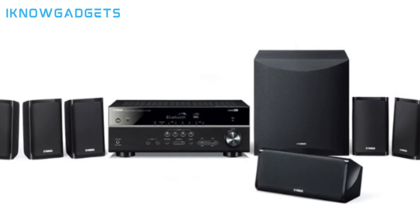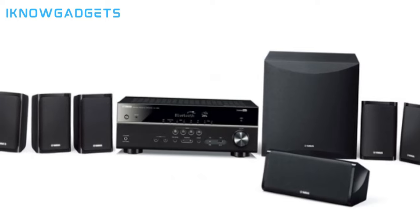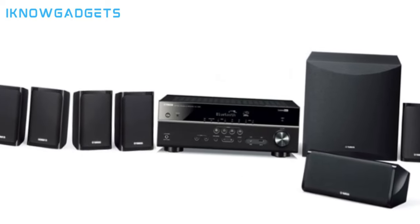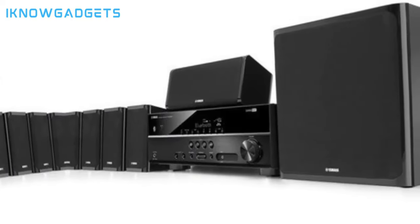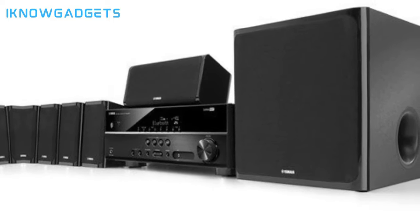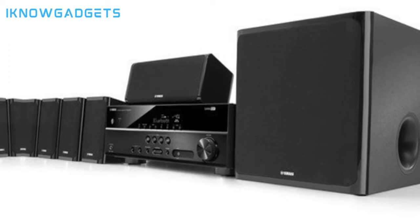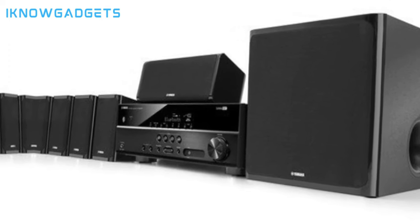Speaker grills can be removed for a sleek look, and included speaker cable makes setup simple. With powerful performance, immersive audio, and flexible wireless streaming, the $599 Yamaha VHC 24950U Home Theater System provides stellar cinematic audio at a reasonable price.